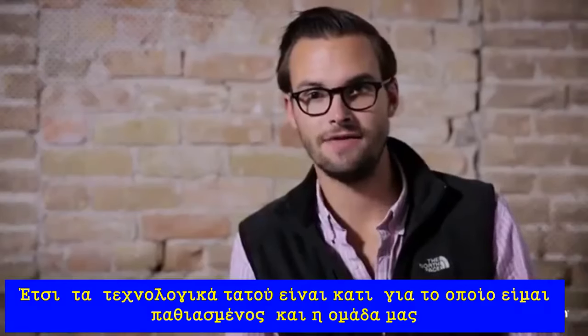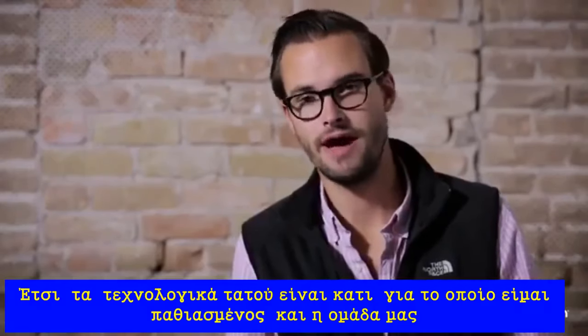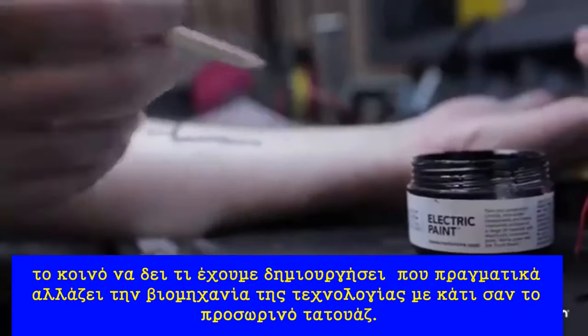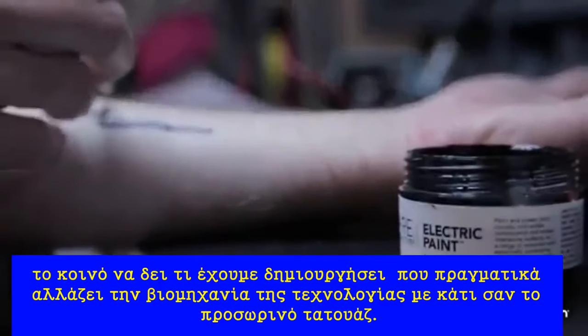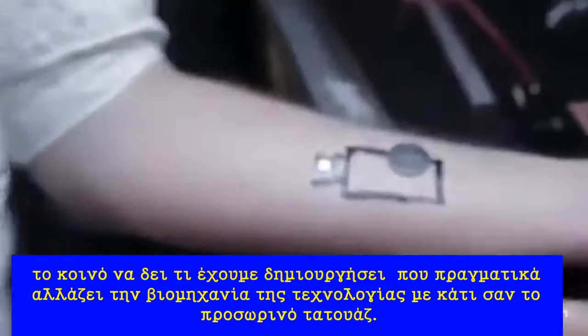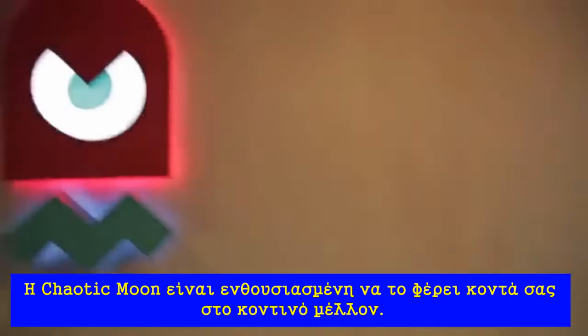TechTats are something that I'm passionate about and our team here at Chaotic Moon is very passionate about. We're excited for the public to see what we've been creating and to really change the industry of technology with something like the temporary tattoo. And Chaotic Moon is excited to bring it to you in the near future.